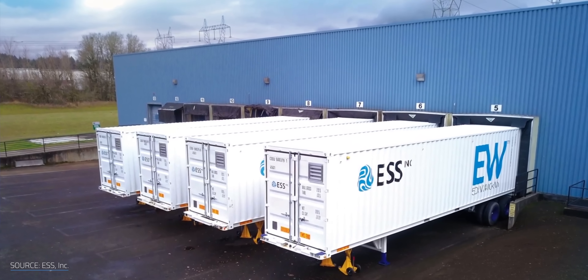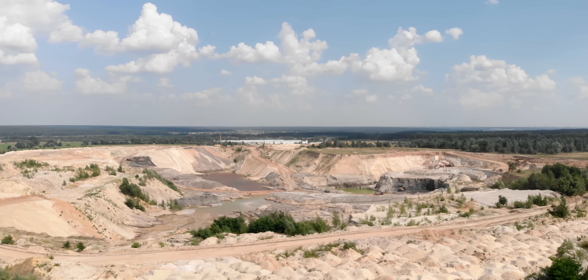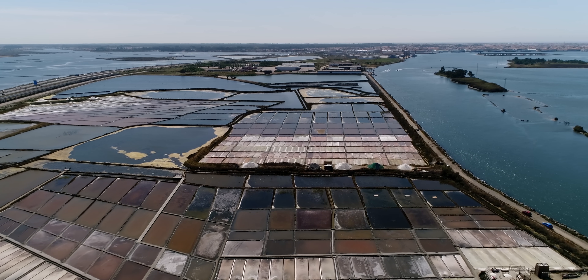Duration is another leg up that ESS claims over lithium-ion, which translates into lower costs. The company estimates that past the 4-hour storage duration mark, its iron flow batteries remain cheaper than lithium-ion all the way up to their maximum of 12 hours. And when you take all of this into account, you can see why a lot of people are excited about the potential for salt and iron in RFBs — readily available materials that are cheap and safe, which could help answer the growing demand for energy storage. There's not one energy storage or generation option to rule them all. We need a wide array of options to satisfy all the different use cases that we have. And this salty one may be a great one to add to the mix, even if it's just for flavor.